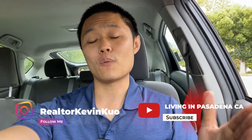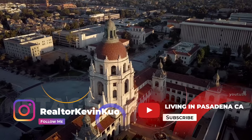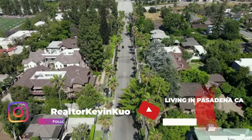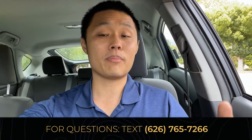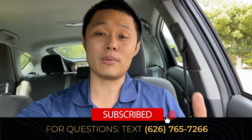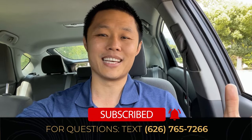Before we get started, if you're new to my channel, my name is Kevin Kuo, your Pasadena, Los Angeles real estate agent, and I'm here to provide value and information about living around the greater Pasadena, Los Angeles area. Whether you're looking to buy or sell, my partners and I would love to help achieve your real estate goals. You can contact me directly or book an appointment in the description down below. And if you enjoy my content, remember to like and subscribe to be notified anytime a new video comes out.